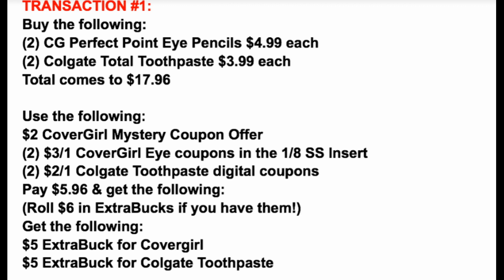Transaction number one is super easy. We're grabbing those four products: two of the CoverGirl Perfect Point pencils for $4.99 each and two of the Colgate Total Toothpaste for $3.99 each. If some products are not scanning at sale prices, always scan them at the Redbox machine to make sure you're grabbing the right products, because there are so many different sizes and varieties to choose from. Total comes to $17.96. We're going to use that $2 CoverGirl mystery offer that should be in everyone's CVS account.